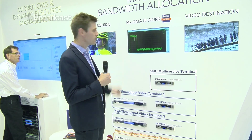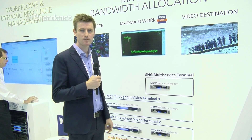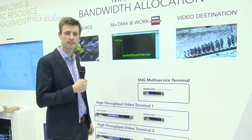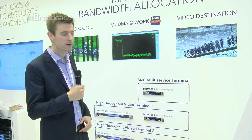Our MXDMA technology combines the best of MXDMA and SEPC return technologies. It allows you to get the efficiency that you can have with SEPC technology and the flexibility that you can have with MXDMA technology.